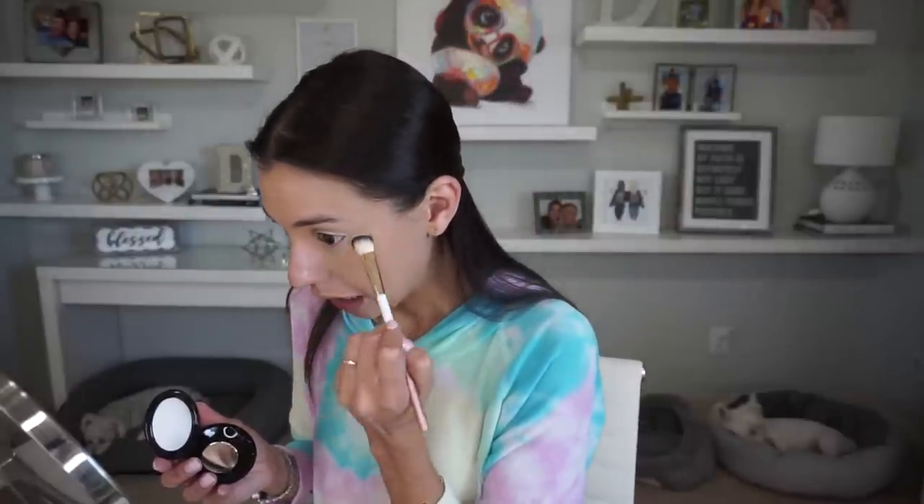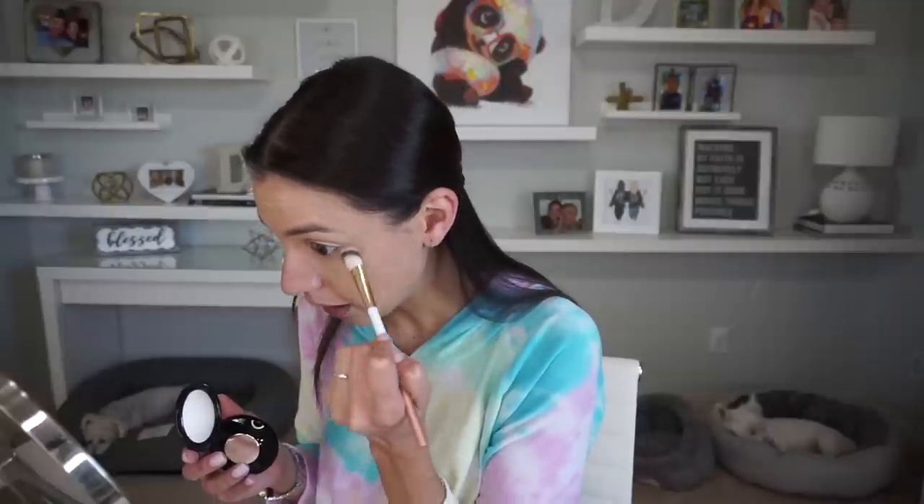We're going to go in with the Pat McGrath Labs under eye powder. So many of you told me, hey Dani, just give it a chance, it's actually really good. I don't like how it feels when I use a brush to set it, so maybe if I use my beauty blender I'll like it more. Oh yeah, that's nice.